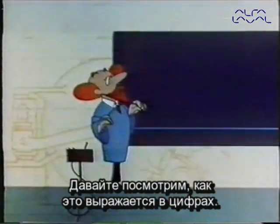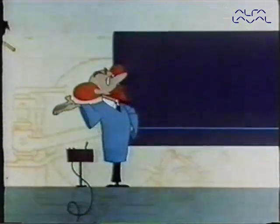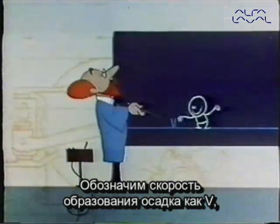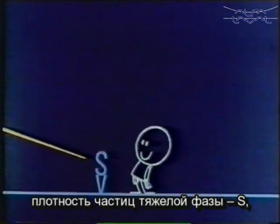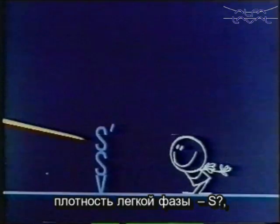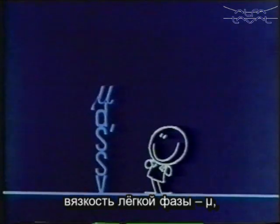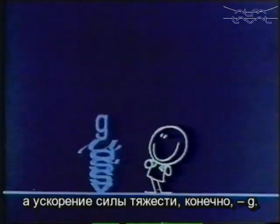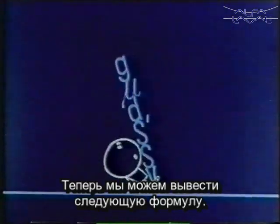Let's see what all this looks like when we express it mathematically. Let's call the settling velocity v, the density of a particle or globule of heavy liquid s, the density of the lighter liquid s₁, the diameter of the particle d, the viscosity of the lighter liquid μ, and of course the gravity acceleration g. Then we can go ahead and write the formula.